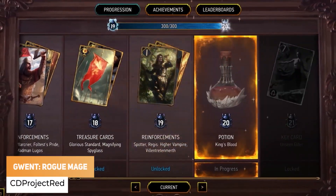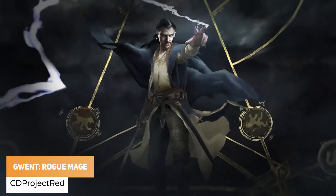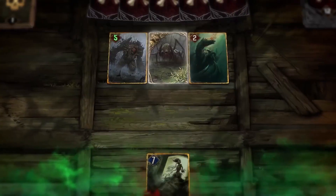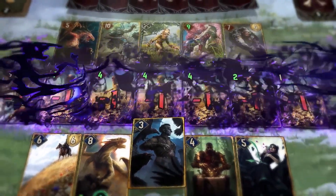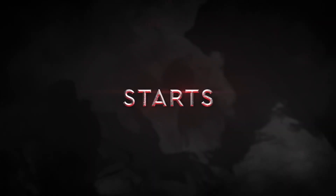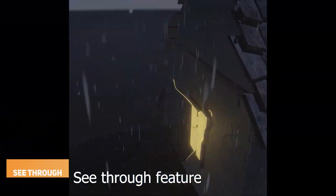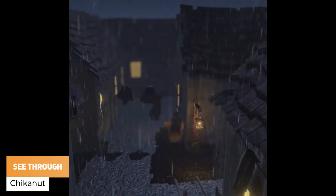CD Projekt Red has got their new standalone game, The Rogue Mage. Check out the HLSL shader which allows you to see through objects.